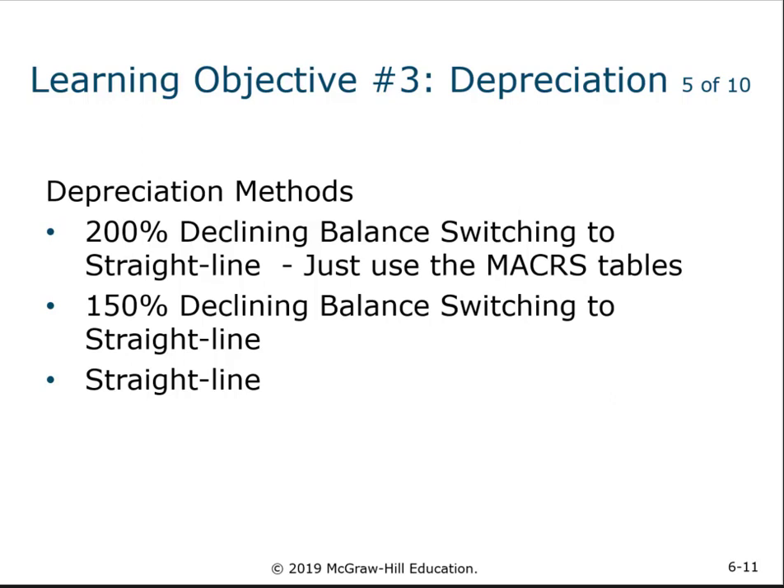In reality, you don't have to necessarily understand the calculations behind the 200% declining balance or the 150% declining balance switching to straight line — those first two — because we're going to be able to make our calculations using the table.